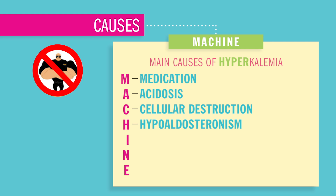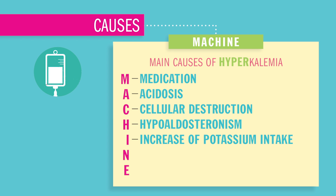Hypoaldosteronism, usually seen in Addison's disease, causes a low aldosterone hormone resulting in high potassium in the body. Increased potassium intake, usually from IV solutions or medications, is not really caused by diet unless the patient is renally impaired.